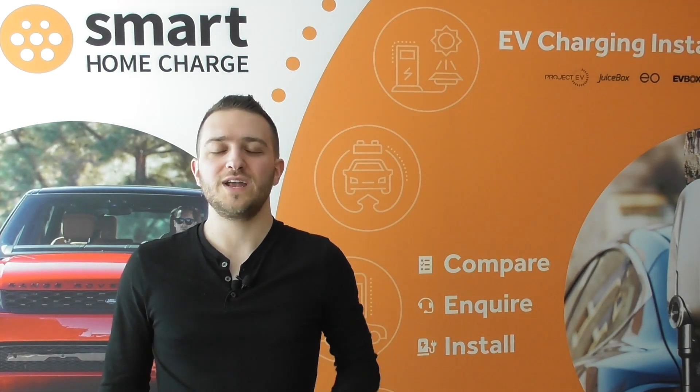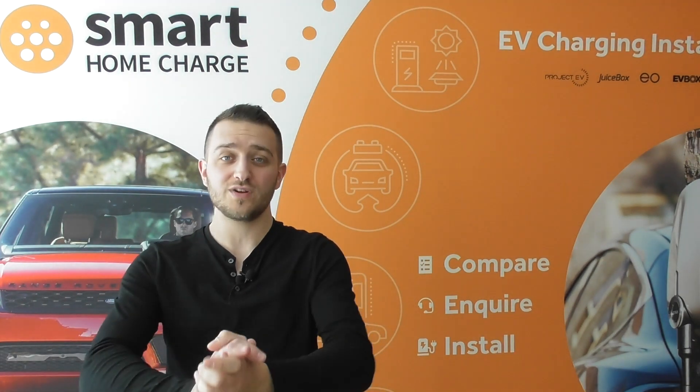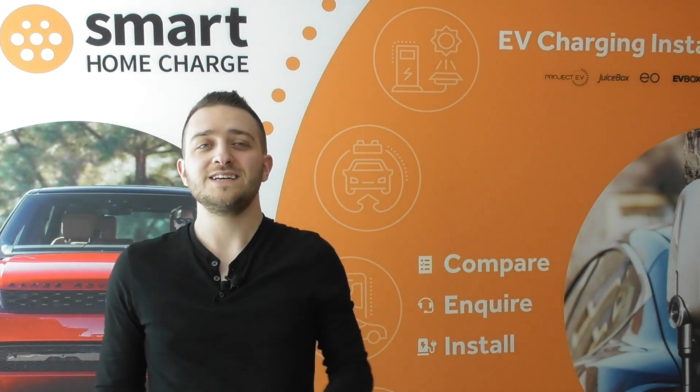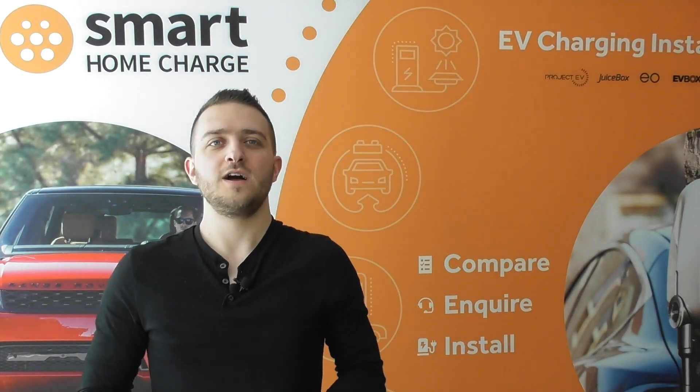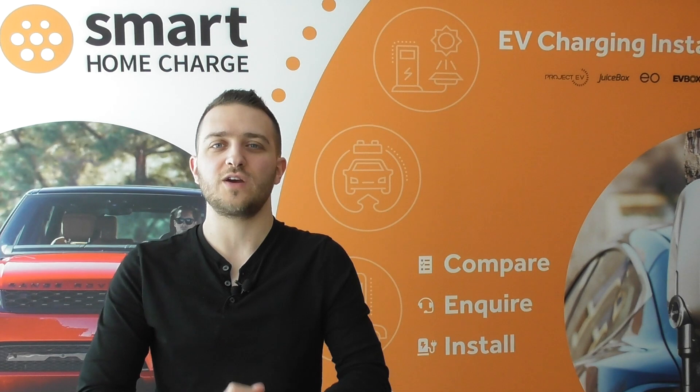Of course, switching to an EV means you are certainly saving on fuel costs among other things and it is brilliant. If you're anything like me, simply saving money by not paying for petrol anymore won't be enough. I want to save even more money on my energy bill and get those running costs down on my electric car even further.